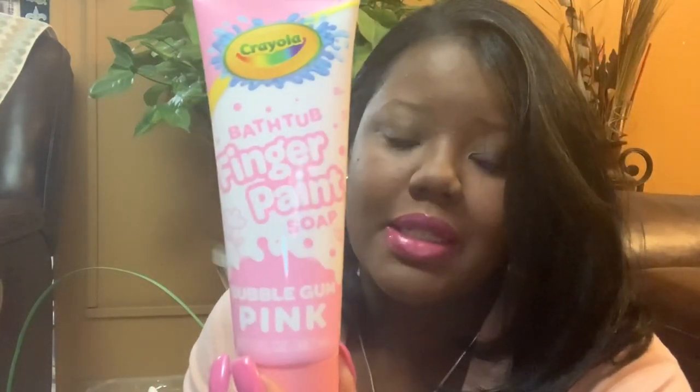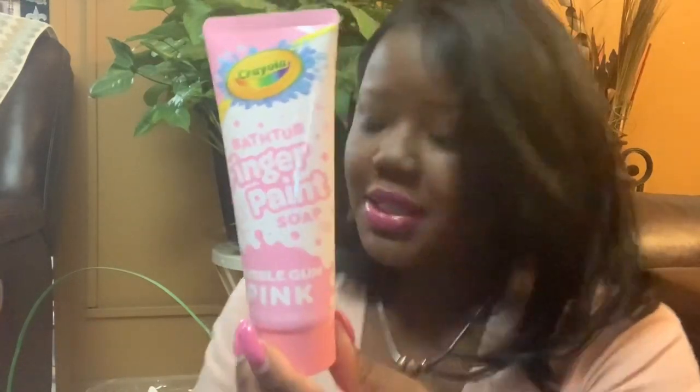I got her this finger paint — it's bubblegum pink paint that you can use in the bathtub. This was a dollar from the Target dollar section.